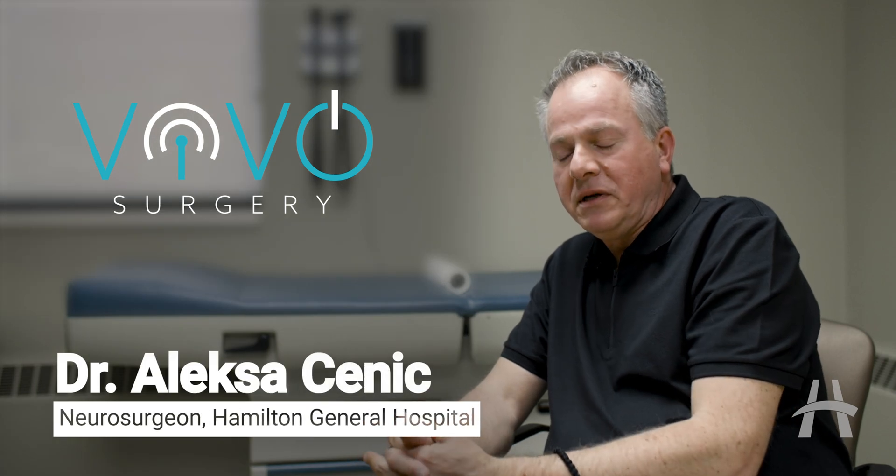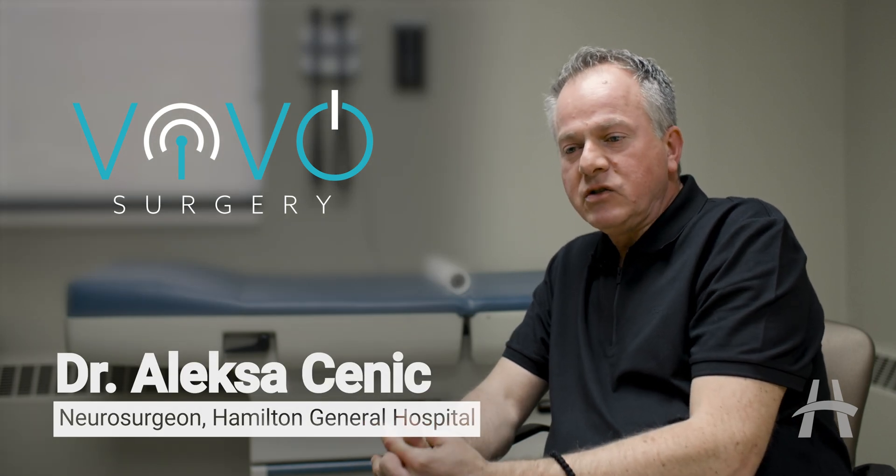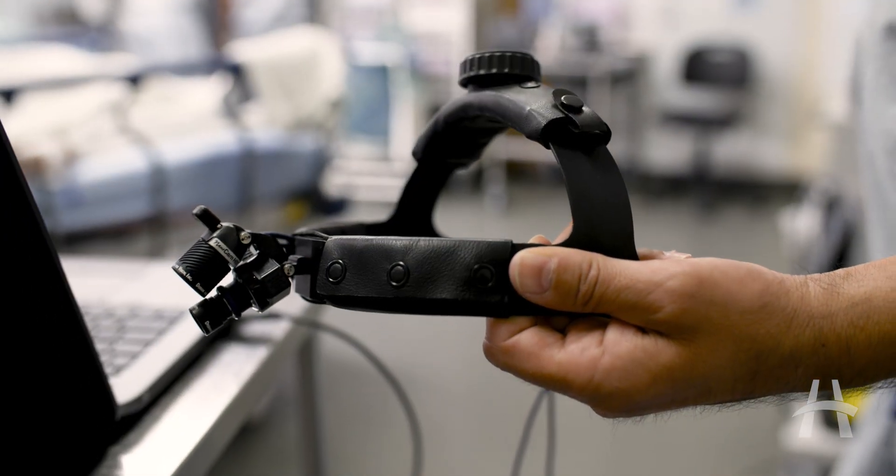Viva Surgery is a cloud-based, secure platform that allows one to stream live surgeries in an interactive and real-time fashion. Basically, it allows us to teach as surgeons — whether it's medical students, residents, or fellows, even other staff — whether it's in North America or in other countries around the world.